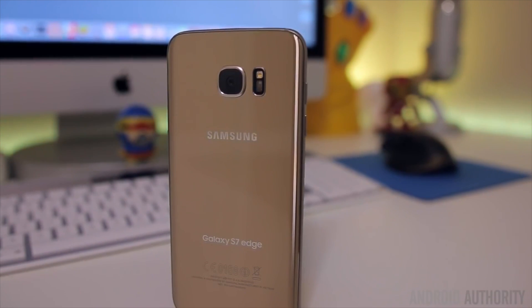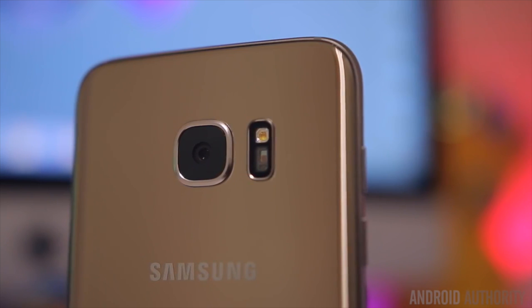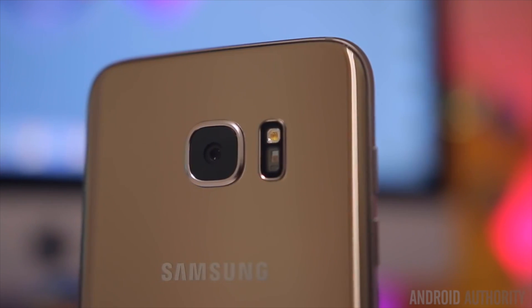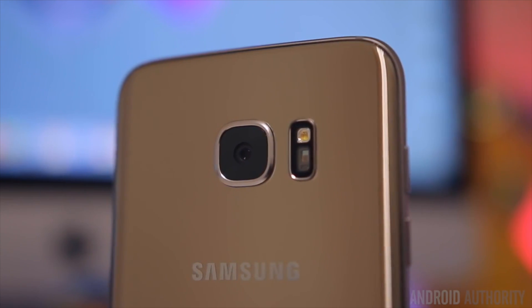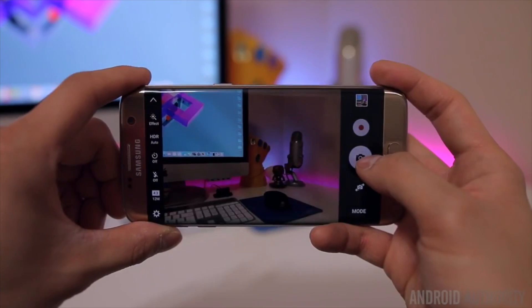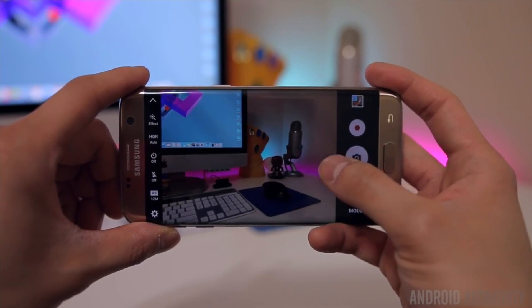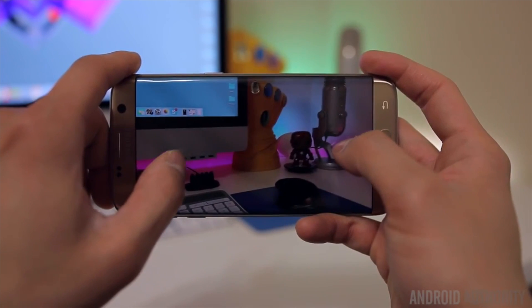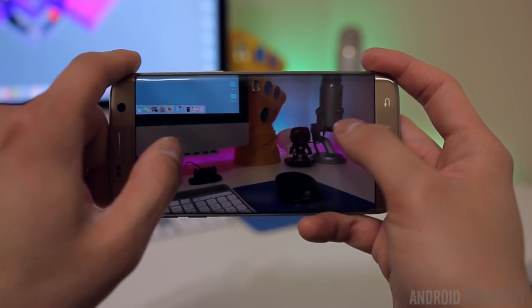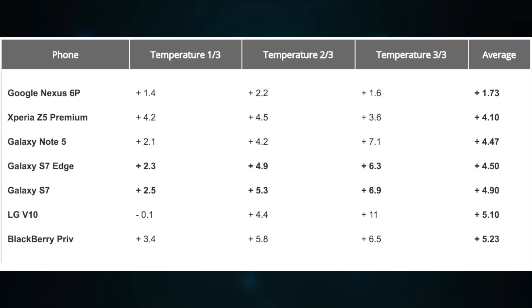One of the biggest tests has got to be 4K video recording. It may be a feature present on most mid-range and premium smartphones, but it's also a surefire way to put your smartphone's internals under enough pressure to heat up, sometimes to critical temperatures. With a 4K video recording limit of 10 minutes, does the Galaxy S7 heat up noticeably, or does the liquid cooling and power efficiencies prevent it from doing so? Taking the average of the three temperatures recorded, the Galaxy S7 Edge heats up less than the Galaxy S7, with a temperature increase of 4.50 and 4.90 respectively.